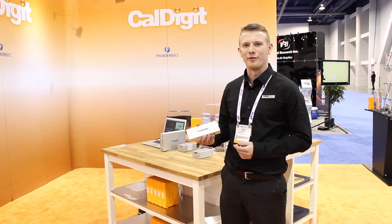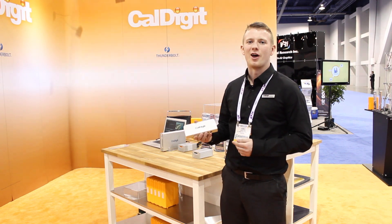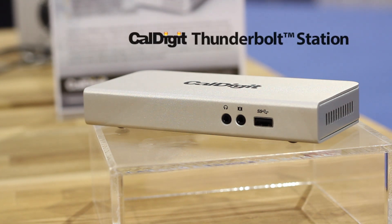Hi, this is James King at the CalDigit booth at NAB 2013, and I'm here to talk to you about the Thunderbolt station. As laptops are getting thinner, they're losing some of their connectivity, and here at CalDigit we're going to bring it back.